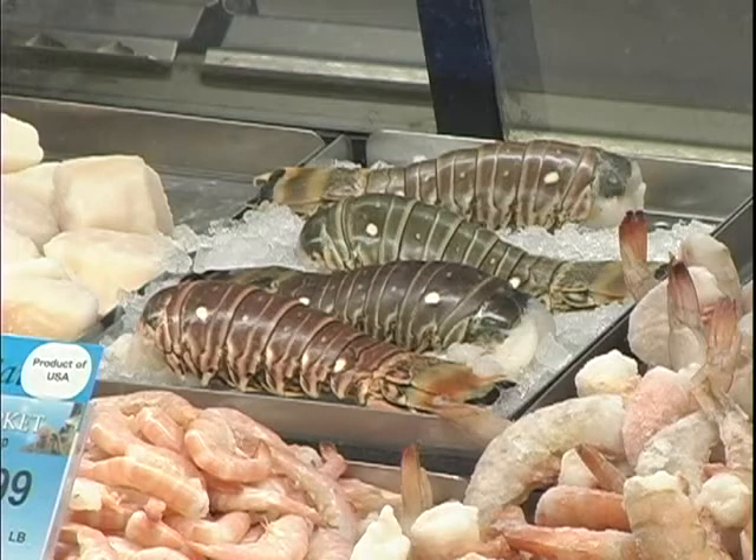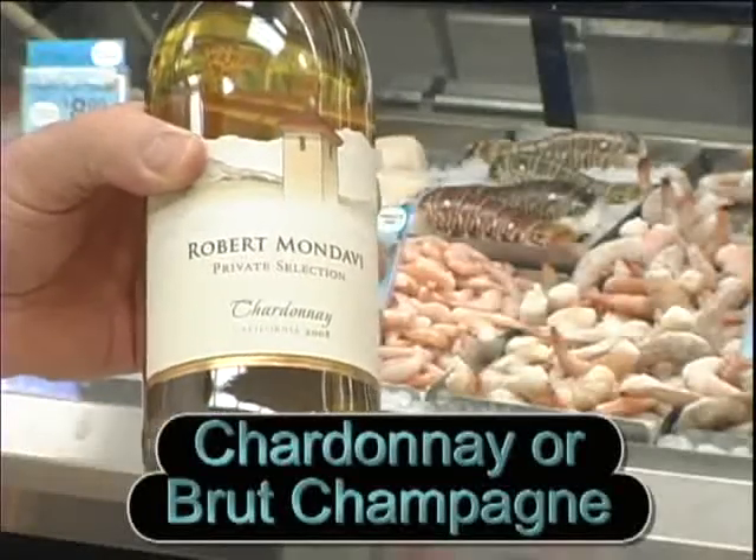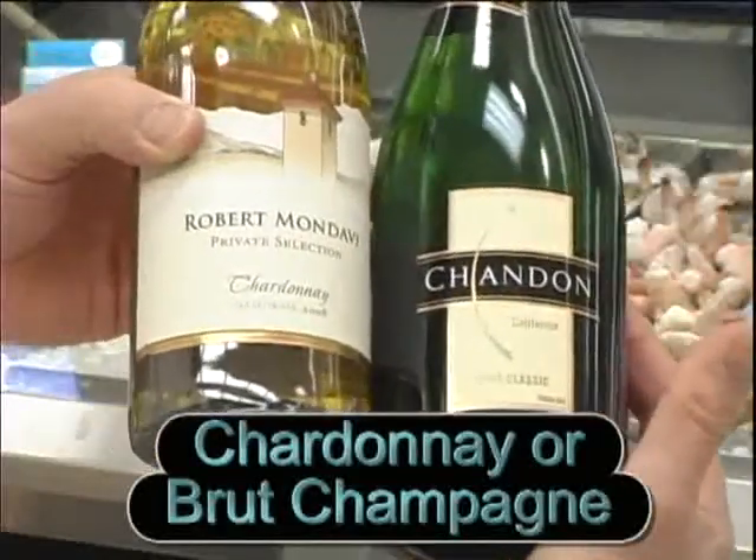Lobster is rich in flavor, so it needs a rich and flavorful wine to match up to it. For that, I recommend a Chardonnay or a Brut Champagne.